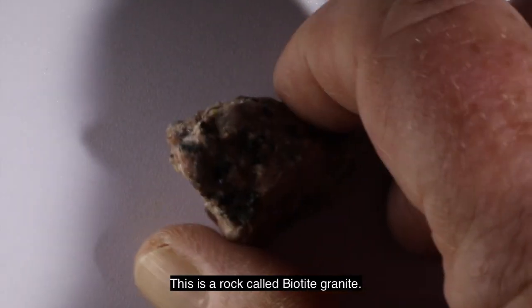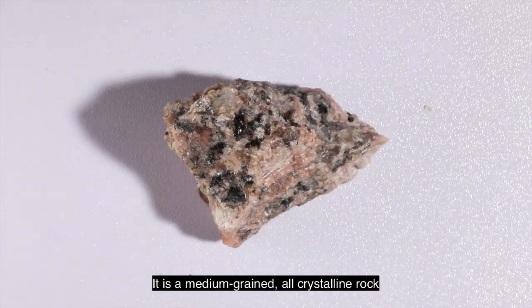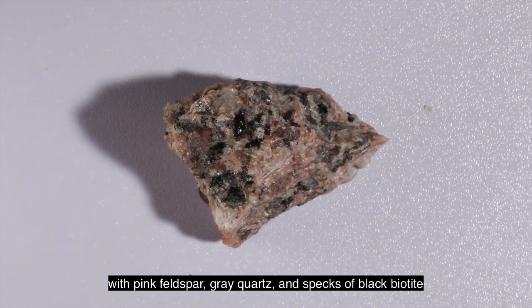This is a rock called biotite granite. It is a medium-grained, all-crystalline rock with pink feldspar, grey quartz, and specks of black biotite.